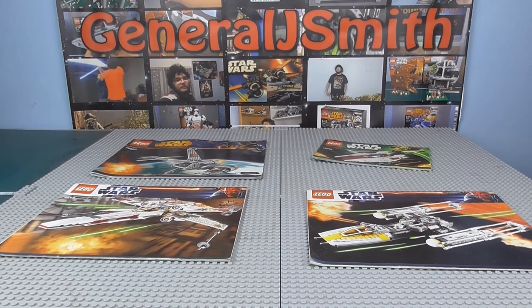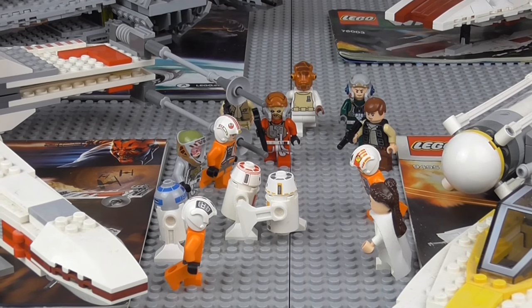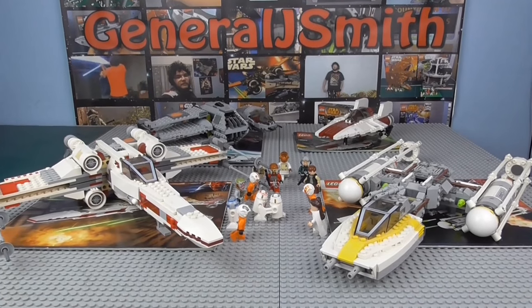Let's conclude this to see which set I'd recommend above all others in the Rebellion Navy. All of these sets are very good in my personal opinion and are the latest versions, although in my opinion not necessarily the best versions of all of them.